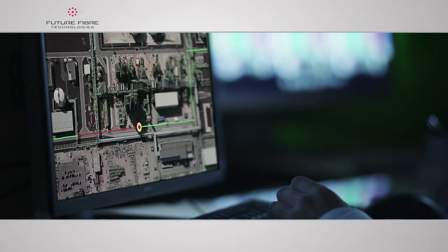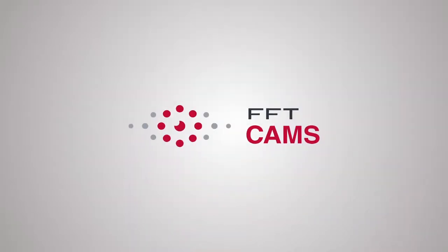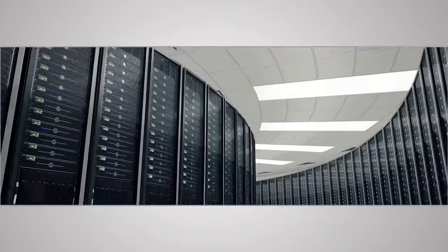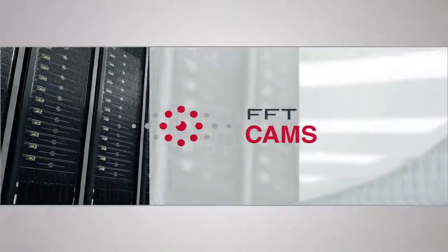Real threats trigger an instant alarm, allowing a response to be initiated before damage or loss can occur. FFT CAMS displays all intrusion events to the security operator and logs all events into a secure database.